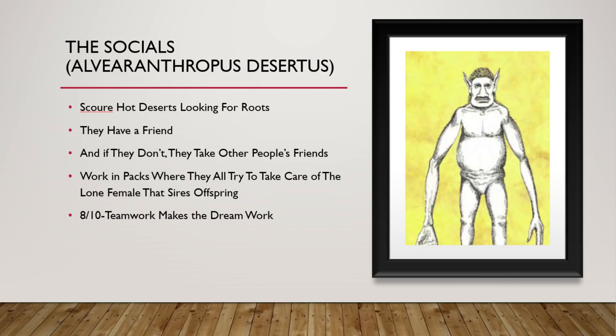The Socials are descendants of the plane dwellers and live in desert environments. They scour the deserts looking for roots and other such underground food sources. They have adopted the water seekers into their society in a symbiotic relationship where the socials will hunt, and all the water seeker needs to do is find them water. However, if a pack of socials does not have a water seeker — or just wants more of them — they will find another pack that does have one and wage war over who gets to keep their friend. 8 out of 10. Teamwork makes the dream work.